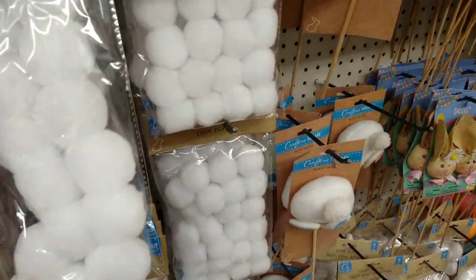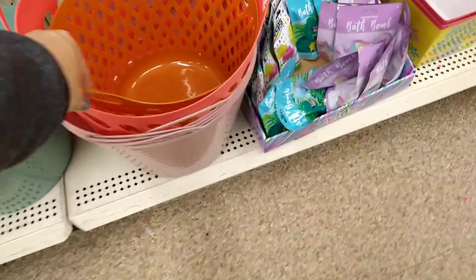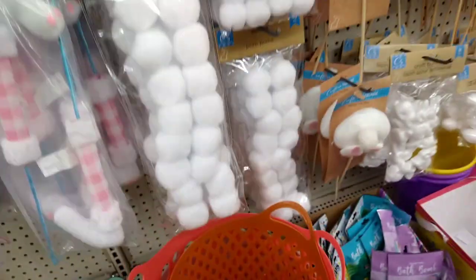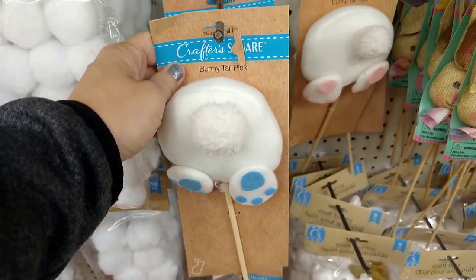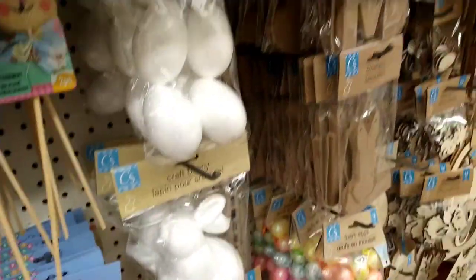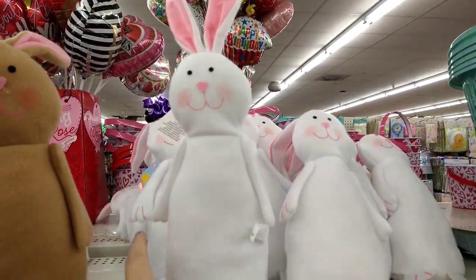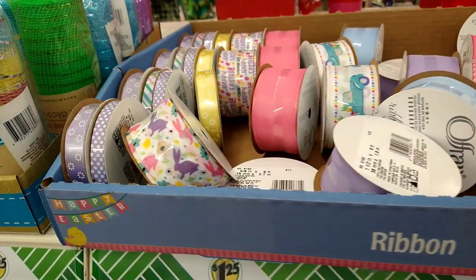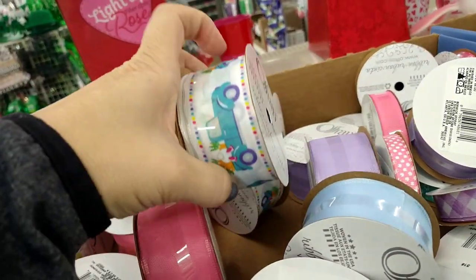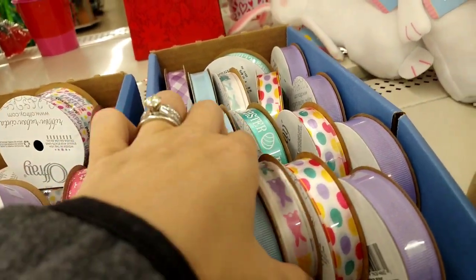They have actual pom poms — I don't remember these from last year — in two different sizes. They have cute Easter baskets in different styles. Bunny tail picks in blue and pink, decor picks, foam craft eggs, and bunnies. Found the bunnies! They have lots of ribbon, a 'Happy Easter' sign, and there's the truck with the bunnies.